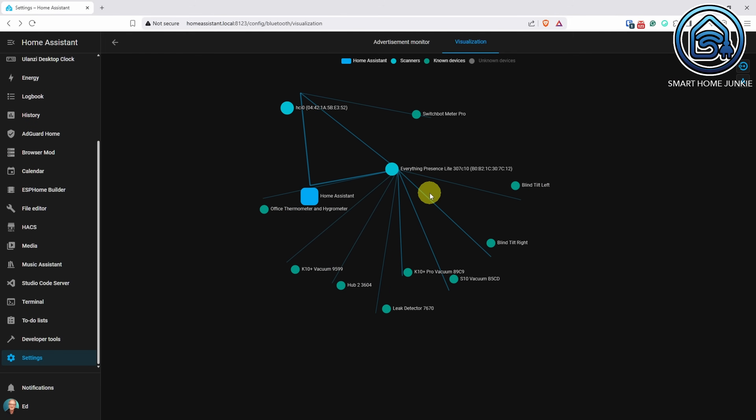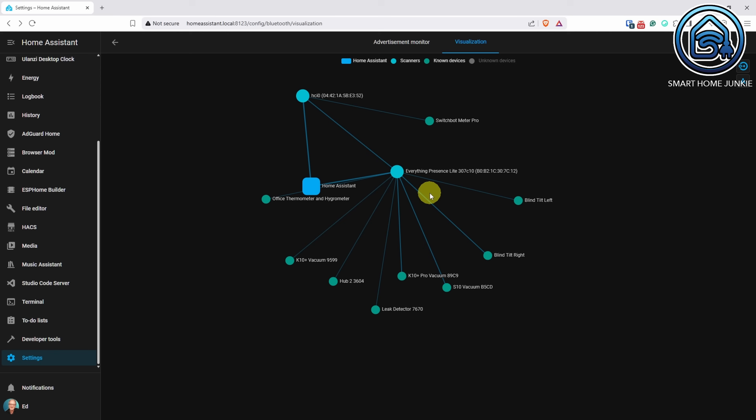You can control Bluetooth devices in Home Assistant and if you use Bluetooth proxies, you can easily extend your Bluetooth network throughout your home. The Bluetooth integration now offers a visual map of your Bluetooth devices showing how everything is connected.